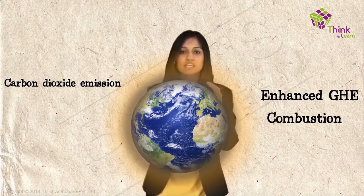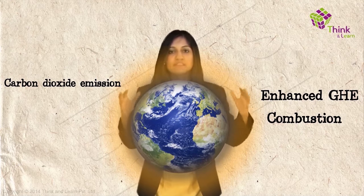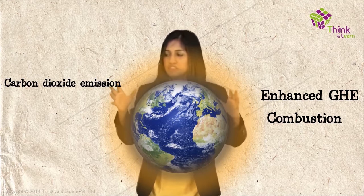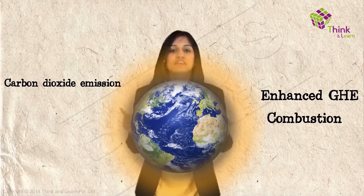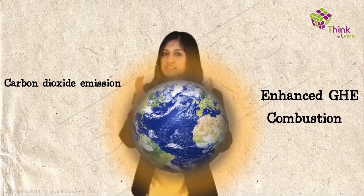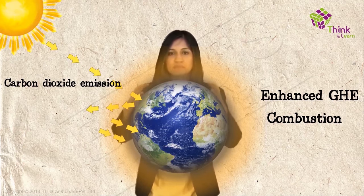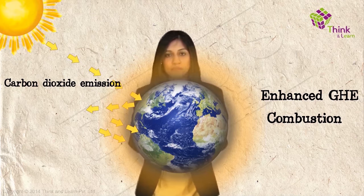This excess carbon dioxide drifts up to the atmosphere and makes the earth's greenhouse gas layer just a little bit thicker. This is called the enhanced greenhouse effect. As a result, more of the sun's heat gets trapped inside the atmosphere and the planet starts to warm up.